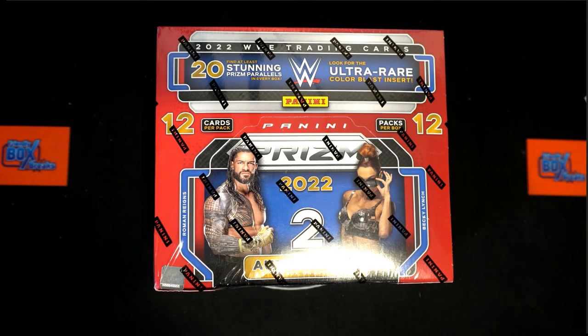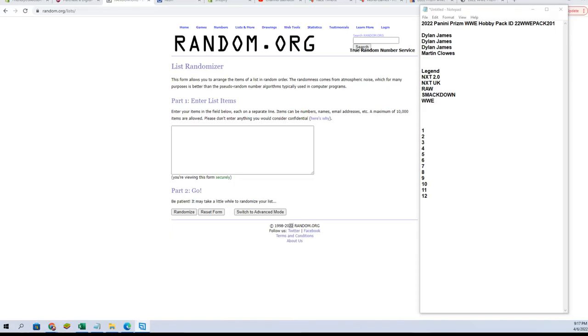Guys, this is a 2022 Panini WWE hobby pack, number 201. Luck out and the screen trip in the break. Here we go guys. We got Dylan and Martin — you guys are in for full spot, but they're gonna add two from our filler here in just a second. Good luck.